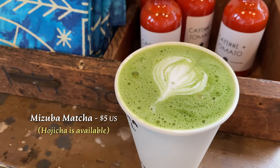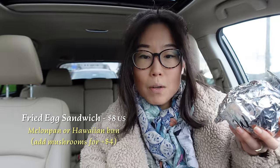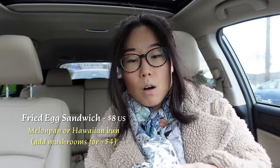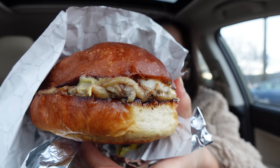This matcha — it's not sweet. Tastes like there's no sugar in it, which is what I like in the morning. It seems like they put some milk in it. First things first, let's have the warm thing. This is the fried egg sandwich with American cheese. You can choose melon pan or Hawaiian bun. I didn't mention what kind of bread — they just gave me the Hawaiian bun.